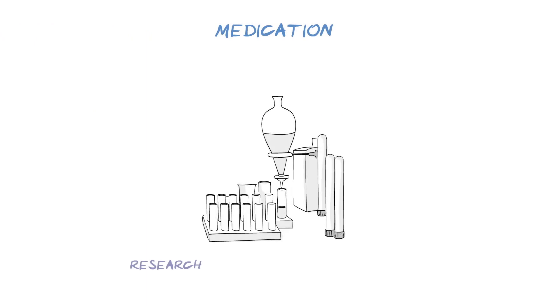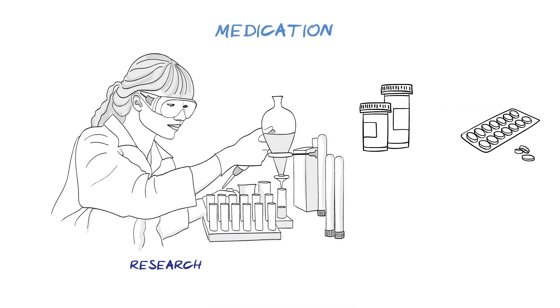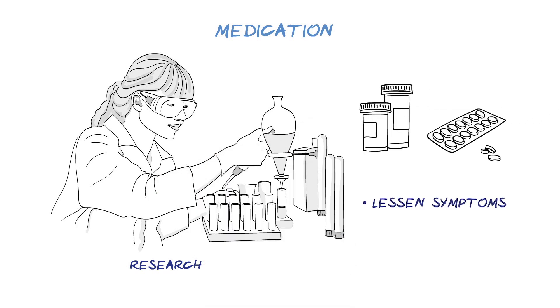There is currently no cure for dementia, but much research is underway. Depending on the type of dementia, some medications have been developed that may help to lessen symptoms and slow progression.